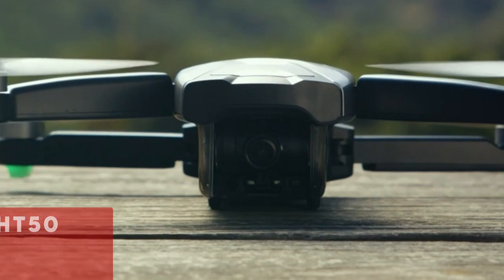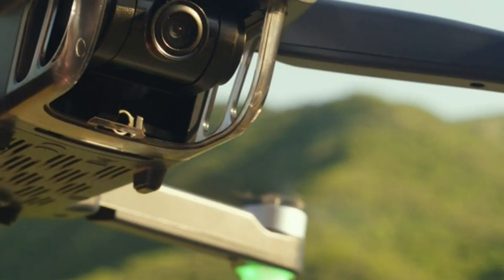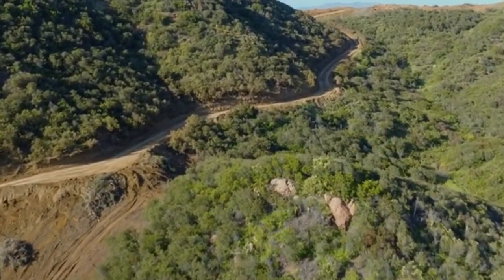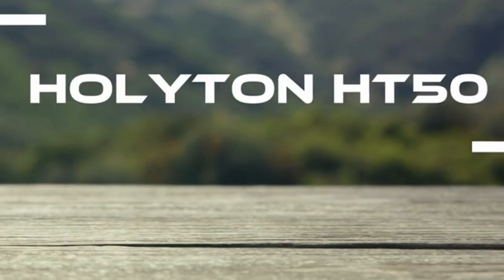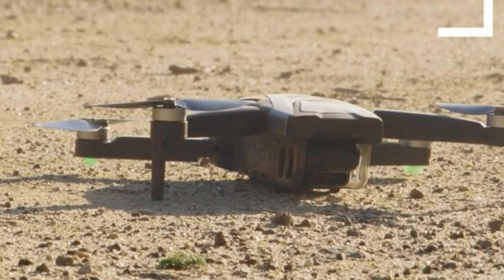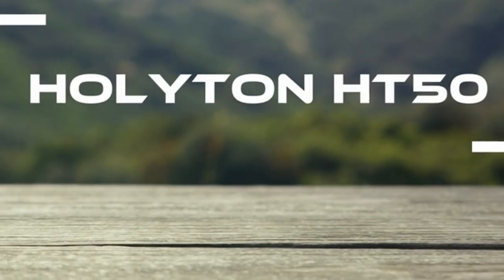At number 5 is the Holyton HD50. It stands out with its 4K UHD camera featuring adjustable angles of up to 100 degrees and a wide-angle lens spanning 120 degrees, ensuring stunning aerial perspectives with intricate details. Its high-resolution capabilities promise vibrant colors and crisp contrasts in every capture.